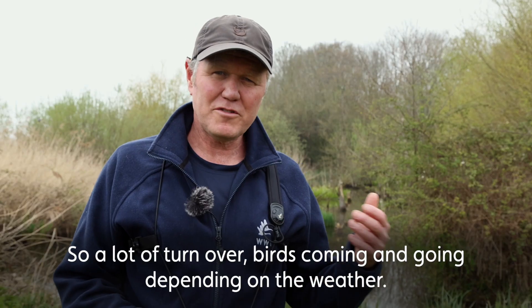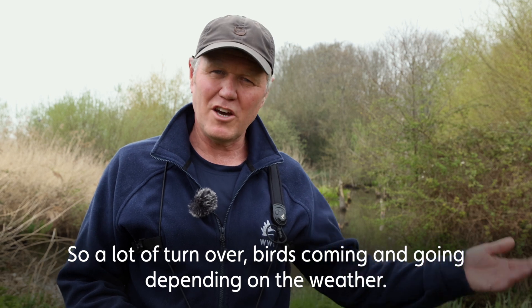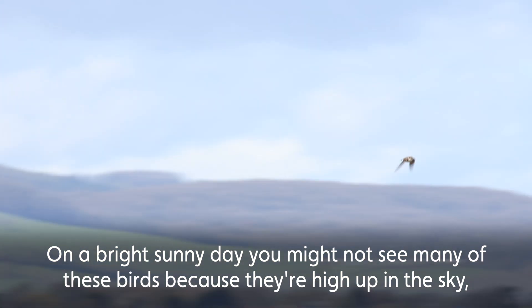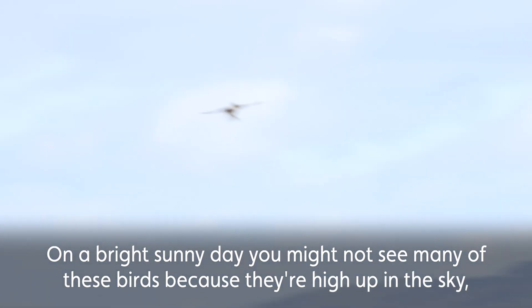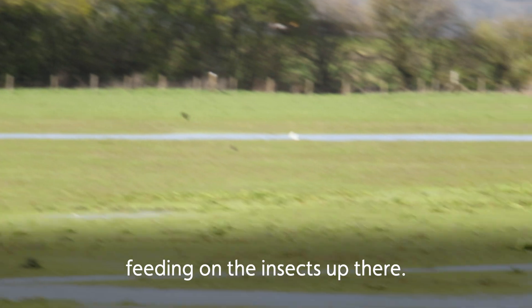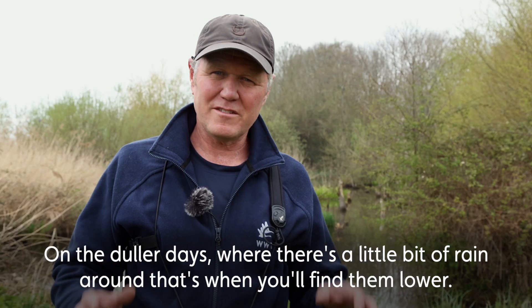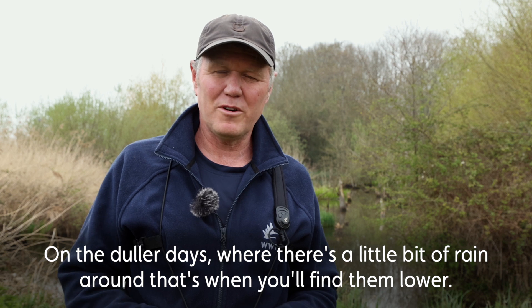So there's a lot of turnover, birds coming and going depending on the weather conditions. On a bright sunny day you might not see many of these birds, because they're really high up in the sky feeding on the insects up there. On duller days, days where there's a little bit of rain around, that's when you find them a little bit lower.